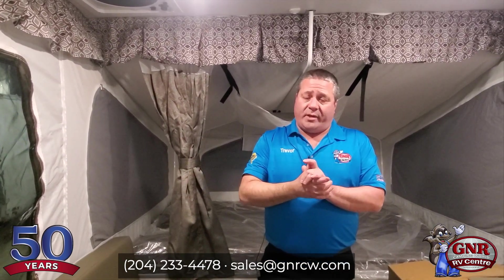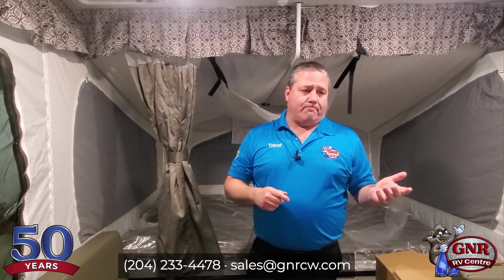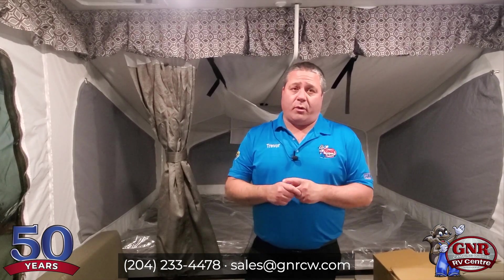They are prepped for air conditioner, so if you ever do want to run air conditioning, it can be done — we can do that here at our shop at GNR. So if you're interested, this is the Flagstaff Max 228D. Contact us at sales@gnrcw.com, or text or call us at 204-233-4478. Thank you, have a good day.